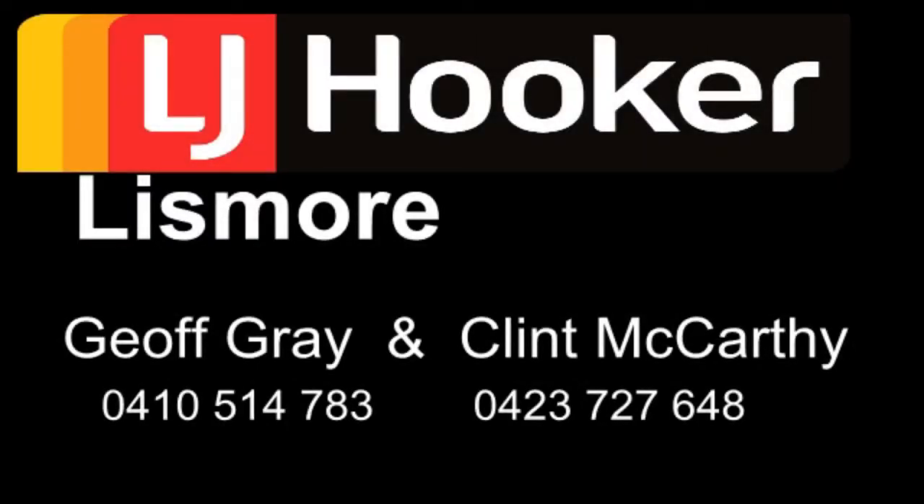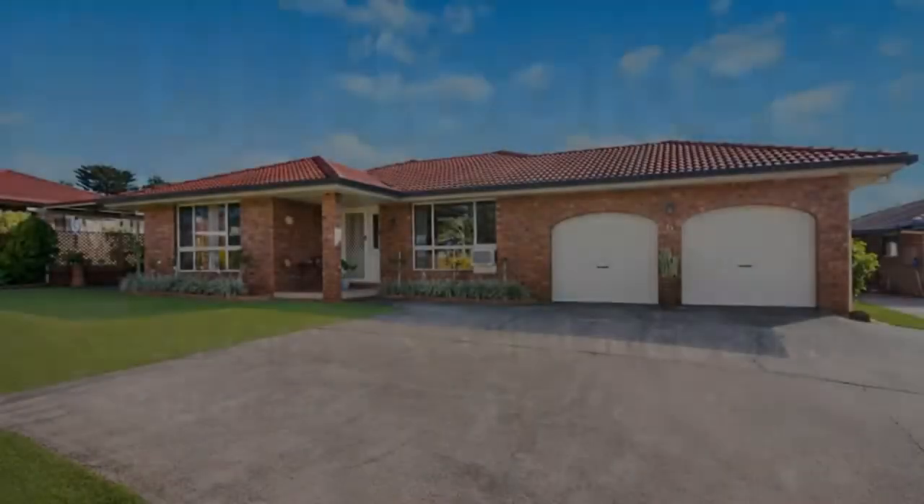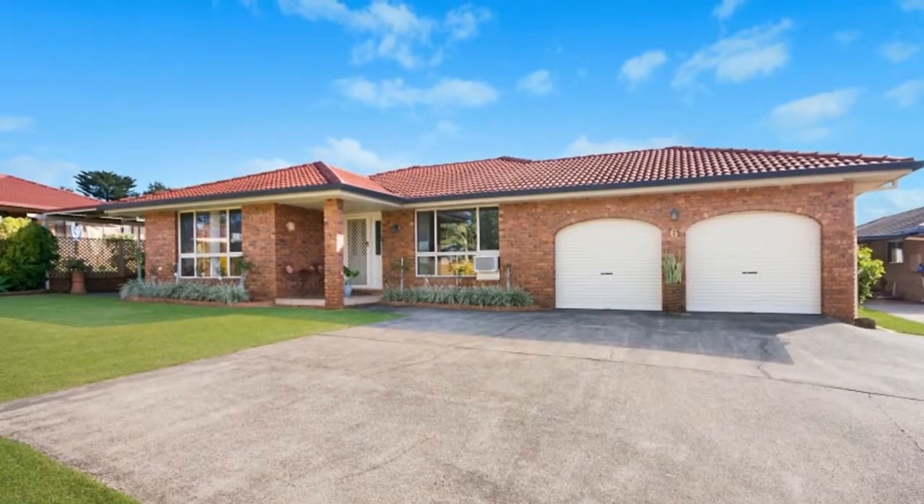Set in a quiet cul-de-sac, this fantastic five-bedroom family home has only had two owners and is in immaculate condition.